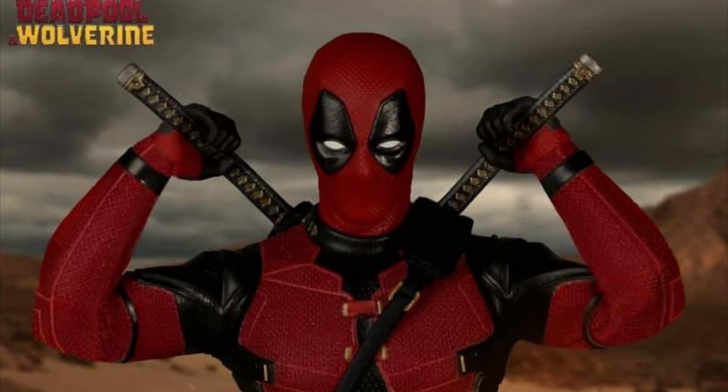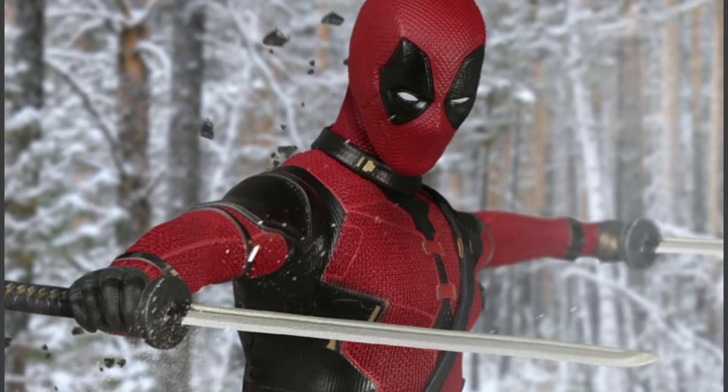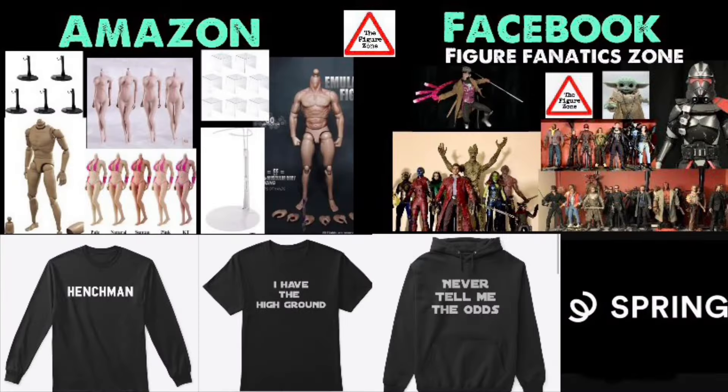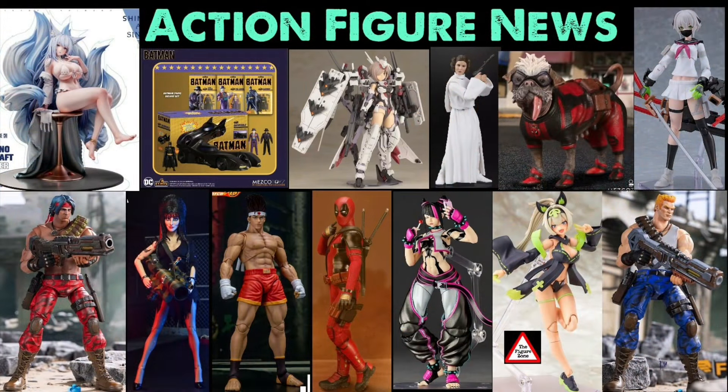Who are you going to get? Who are you going to pass on? Who do you want these companies to make next? Also check out the description below for some more cool links. And if you want to see more action figure awesomeness, check out that video to the left that YouTube recommends, or the playlist to the right loaded with more figures you do not want to miss out on. Thanks so much for watching — till next video.